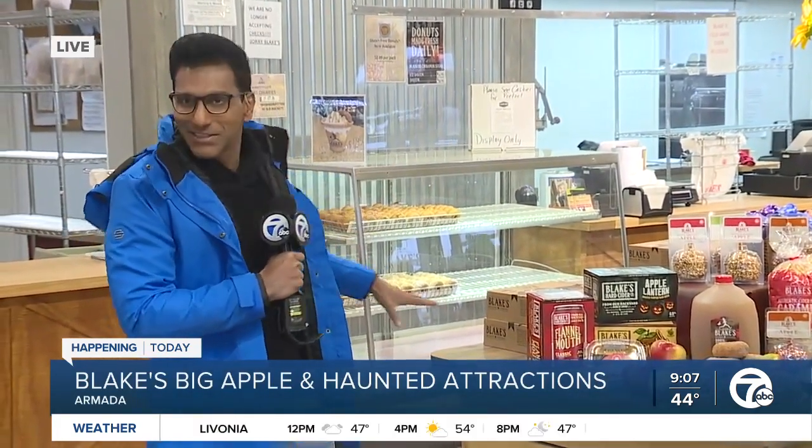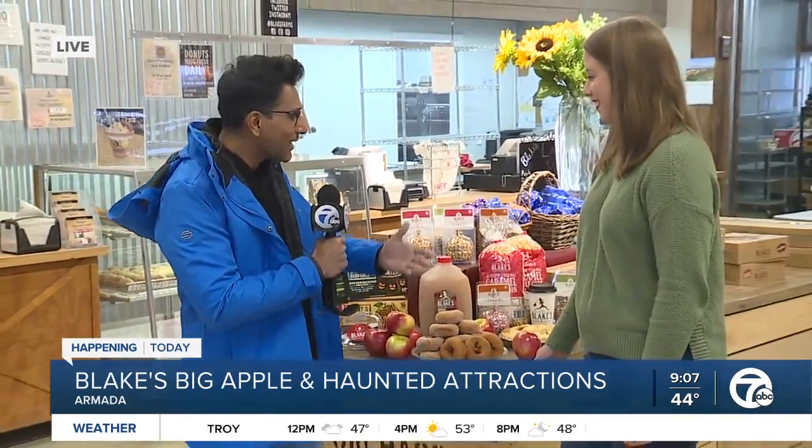It's my first experience here at Blake's Big Apple in Armada, and I have to say the minute I drove in I was super excited — it hadn't even opened and I could feel the energy. Right now I'm here at what they call the marketplace, where you can buy amazing goodies from doughnuts to pies to apples. And here to tell us more is Kaylee Pitzley. Kaylee, thank you for joining us — walk me through these amazing treats.